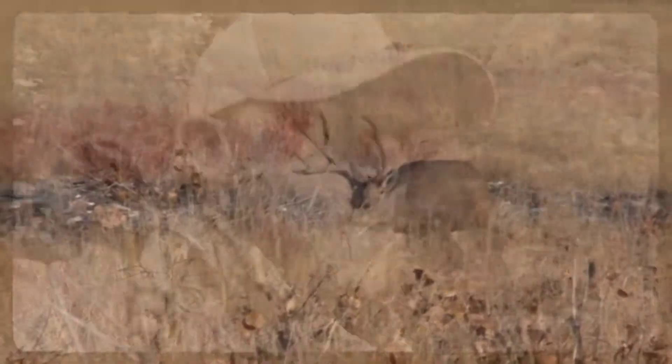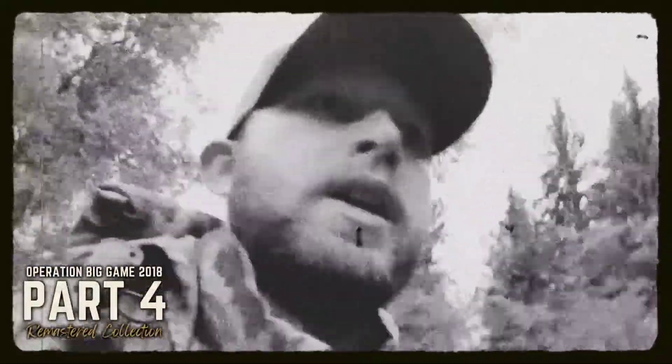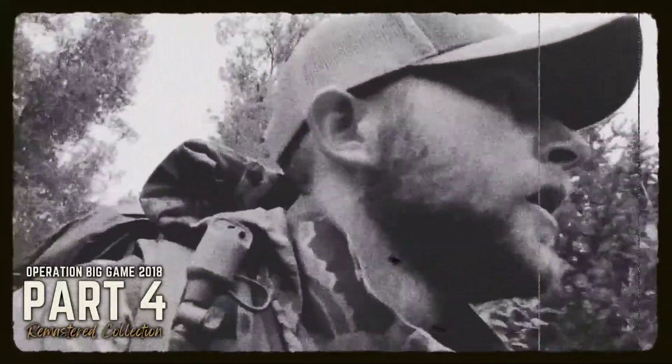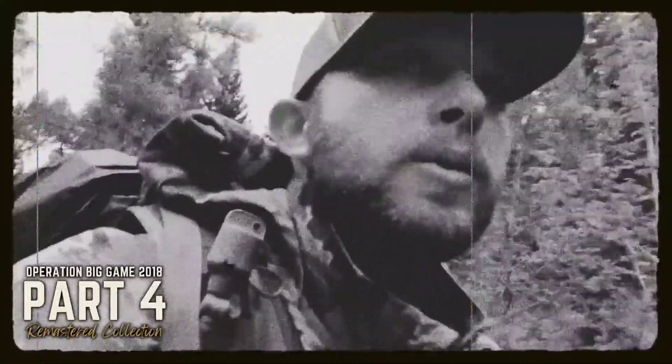What's up guys? I am starting my hike up the mountain now. It is starting to rain, but honestly I'm not worried about a little water. I got my rain gear on from Under Armour.